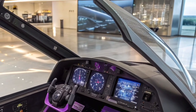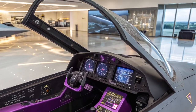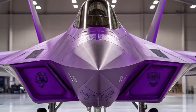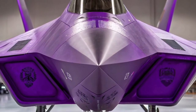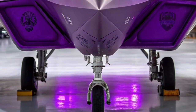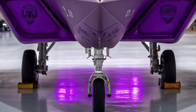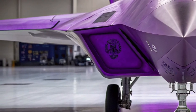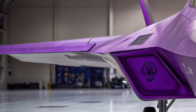Thrust vectoring remains another impressive feature of the Raptor, allowing for unmatched maneuverability. The jet's agility is still considered world-leading, enabling extreme pitch, roll, and turn performance. In dogfight scenarios, the F-22's ability to change direction almost instantaneously continues to give pilots a decisive advantage against even the most modern opponents.